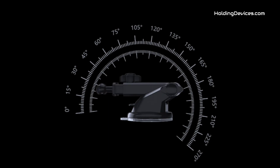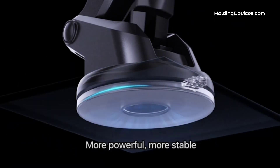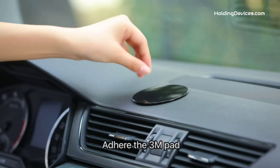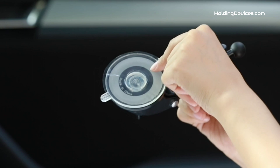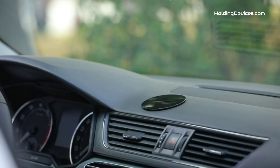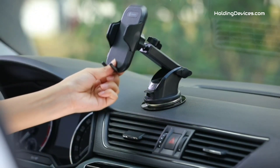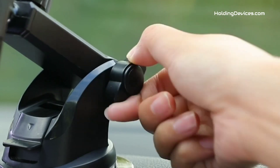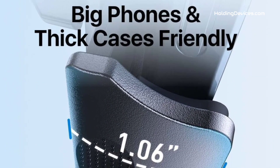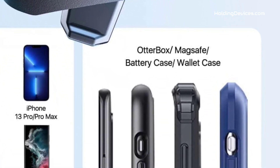It has soft silicone on the holding arms and an airbag design, providing 100% full protection for your smartphone — it won't scratch your phone even when driving on the most bumpy roads. Moreover, this phone holder has an extendable long arm and 360-degree swivel head, keeping your phone always in the best viewing angle so you can easily use your smartphone for GPS navigation and answer or make phone calls without being distracted while driving.